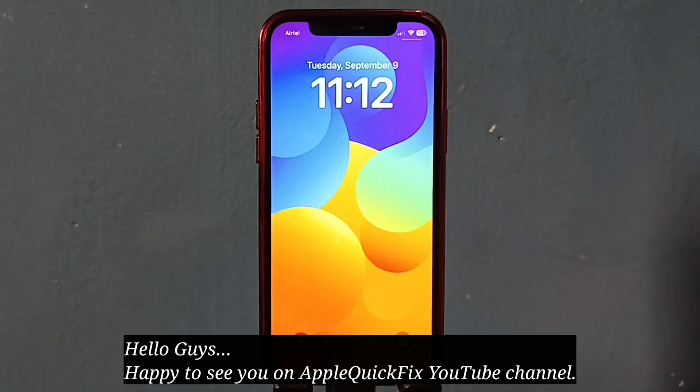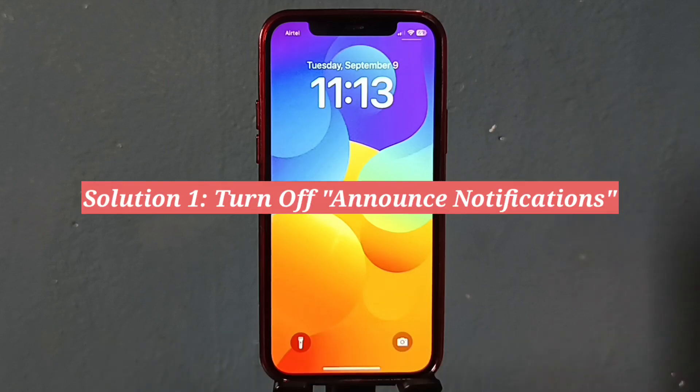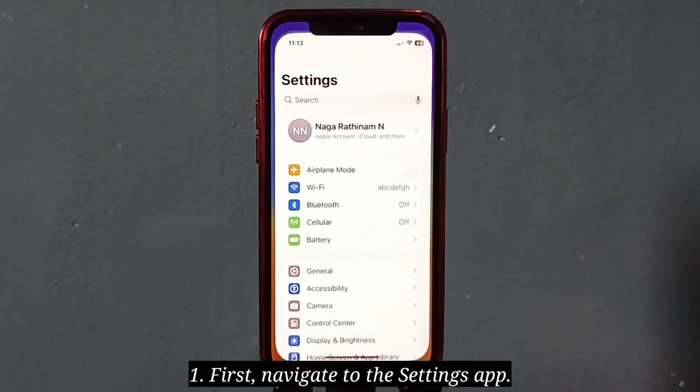Hello guys, happy to see you on Apple Quick Fix. This video is going to tell you the solutions for notifications not working on iPhone's lock screen. The first solution is to turn off Announce Notifications. First, navigate to the Settings app, then search and tap on Notifications.